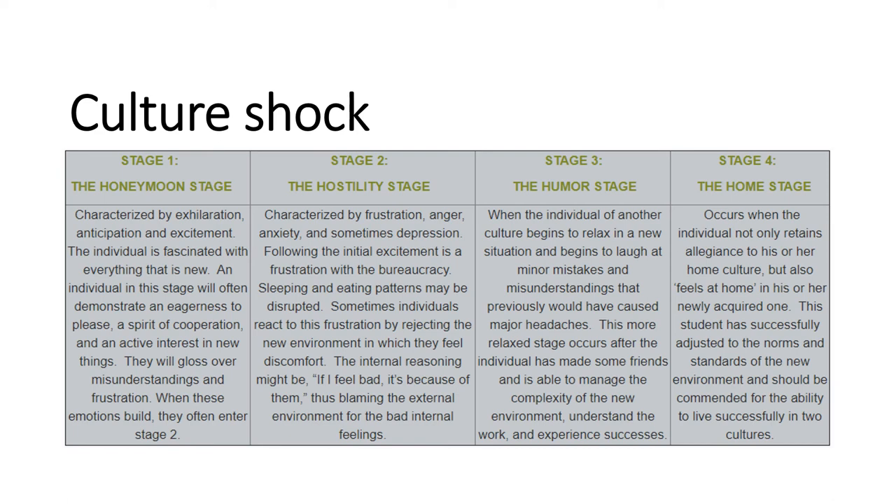Of the four stages, stage one is always called the honeymoon stage. This is usually during the first few days or weeks — people experience emotions like excitement, euphoria, anticipation, and eagerness. Everything you do and everyone you meet is new and exciting. It's a great time to be alive.